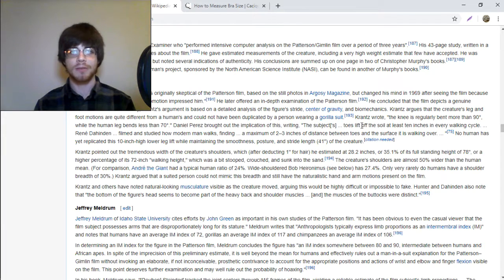In order to determine Bigfoot's chest size, I turned to the legendary Patterson-Gimlin film, which supposedly shows a Bigfoot in the wild. Dr. Grover Kranz had this to say about Bigfoot's bust.